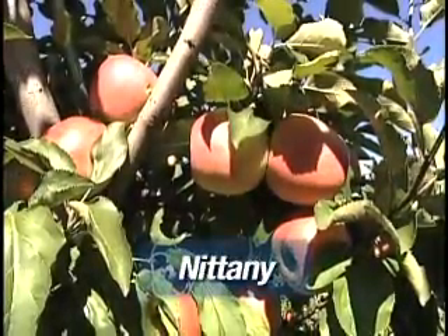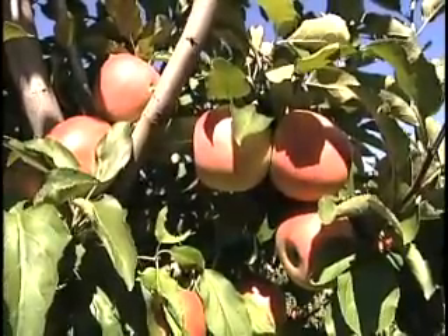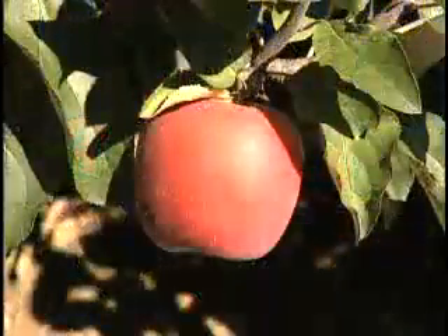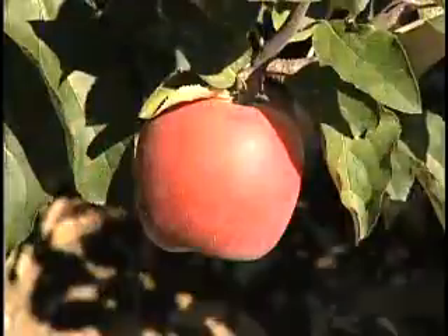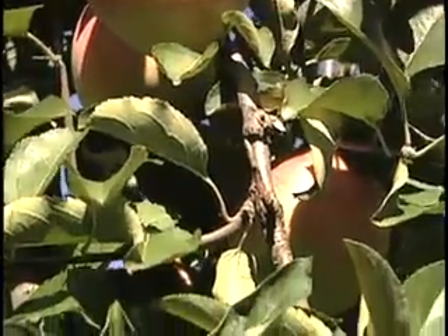This variety is Nittany. It was developed at Penn State in the 1970s. It is a large-fruited, very juicy, yellow-fleshed apple. It's good for pies, good for sauce, and excellent for eating. It ripens about the middle of October.